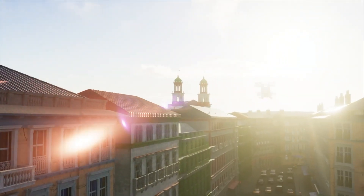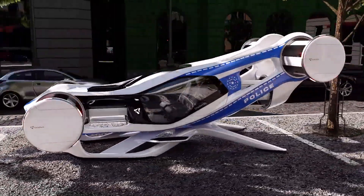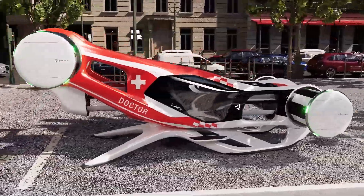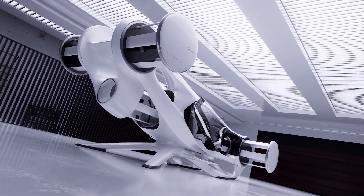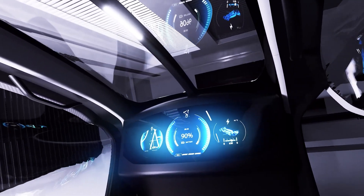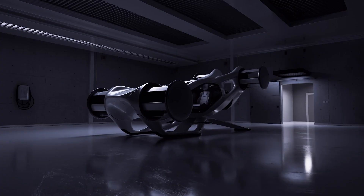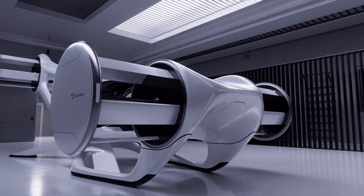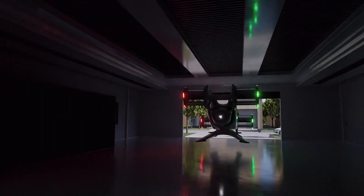Its rotating panoramic cockpit offers full 360-degree visibility, enhancing situational awareness and passenger experience. Safety is paramount, with intelligent obstacle detection, autonomous emergency landing capabilities, and an onboard ballistic parachute. More than just a flying vehicle, the CruiseUp is a bold statement in personal mobility, fusing sleek design with cutting-edge technology.